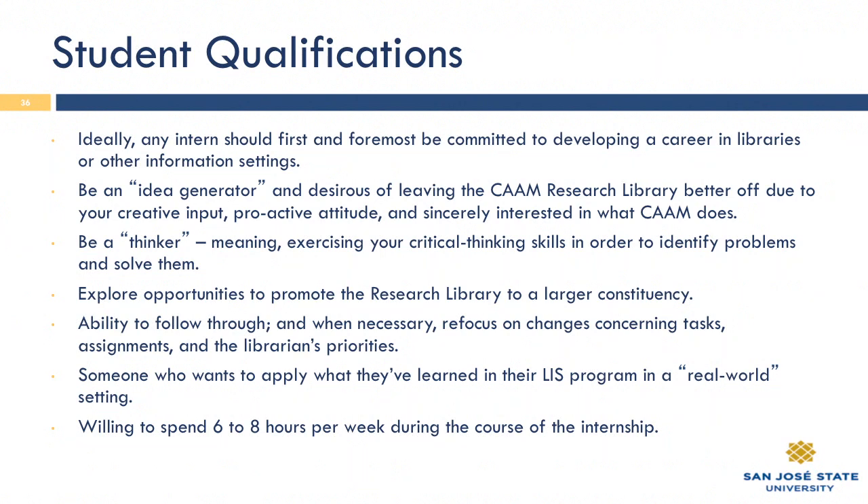I want to promote this library more to the general public. I feel that it's underused to a degree, and I'd like someone to also teach me, because I've been out of school a couple of years now and things change so rapidly in this field. I'd like to learn at your knee if you're willing to share information and best practices. May we go to the next slide, please?